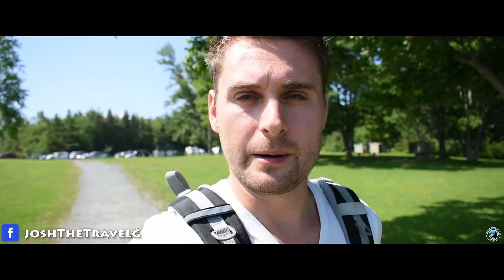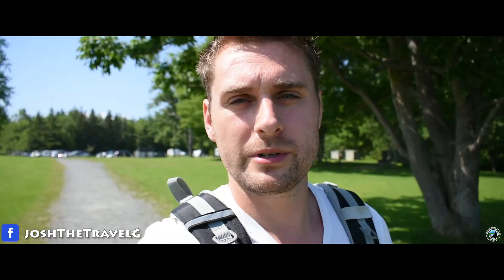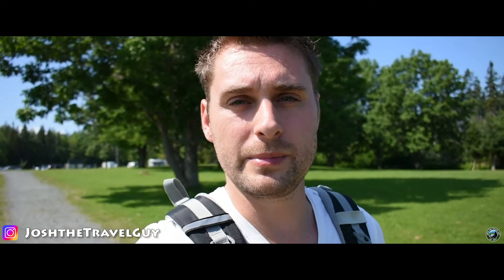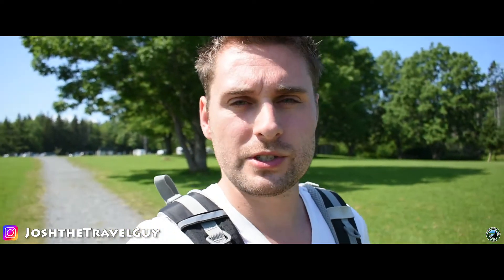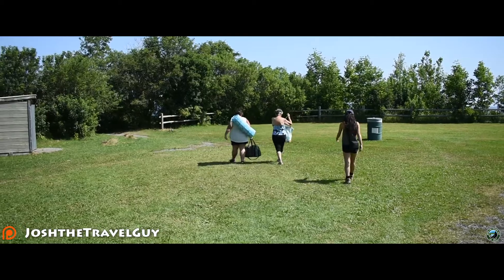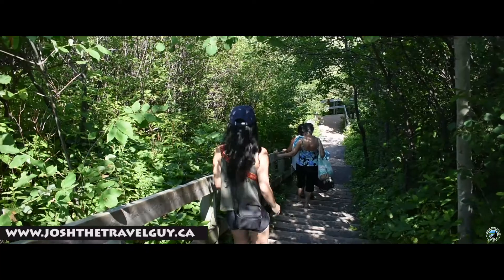Today we are at Caribou Monroe Island Provincial Park and we're going to be doing the one and only hiking trail they have here in the park. It should be a nice ocean side, beach side trail. We've just parked in the picnic area and we're going to try and find the trailhead from here. After you leave the parking lot, you can find the trail off to the left along the tree line.